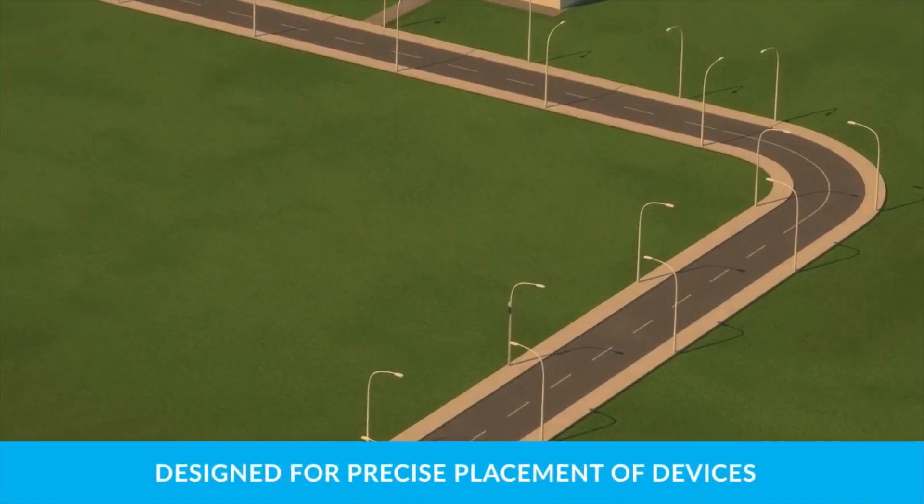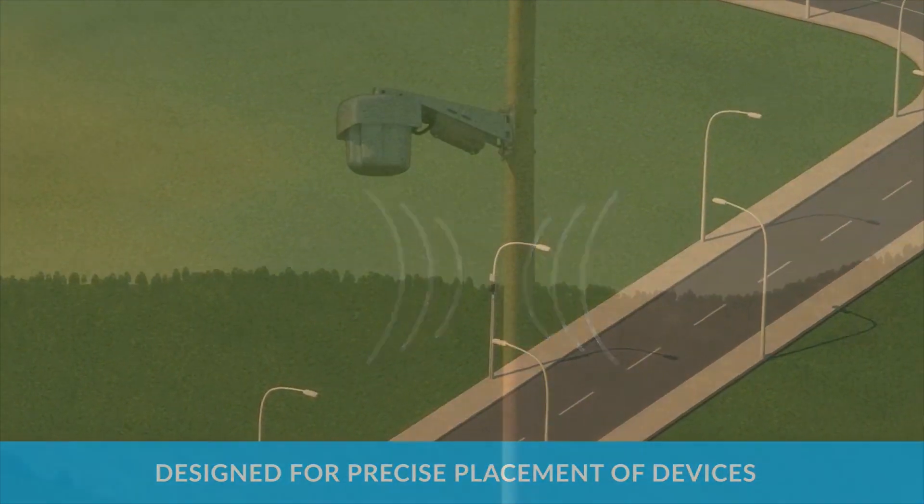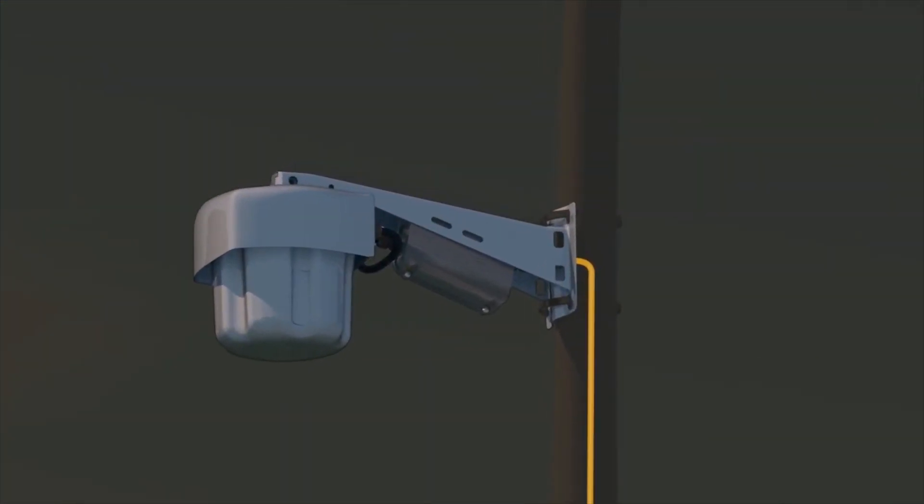The Powered Fiber Cable System can be installed on a pole, building, rooftop — almost anywhere the network device is needed.